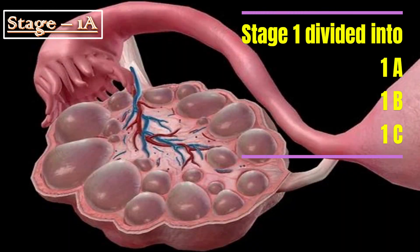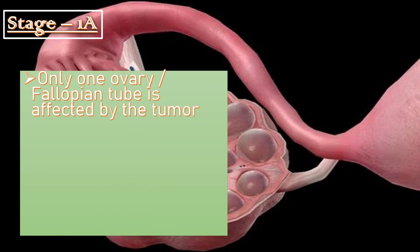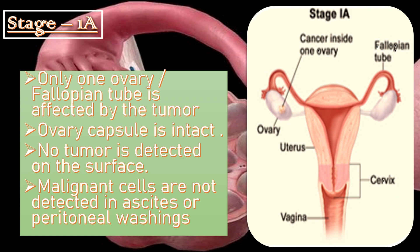In stage 1A, only one ovary or fallopian tube is affected by the tumor. The ovarian capsule is intact and not breached. Furthermore, if you examine the surface of the ovary or fallopian tube, no tumor is detected on the surface. Additionally, no malignant cells are detected in the ascites or peritoneal washings.